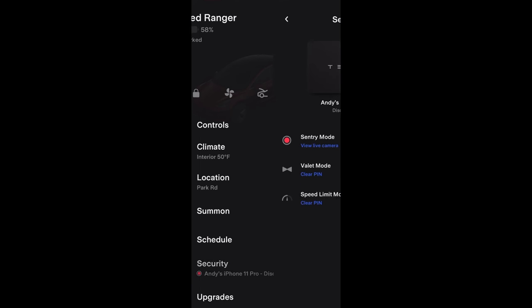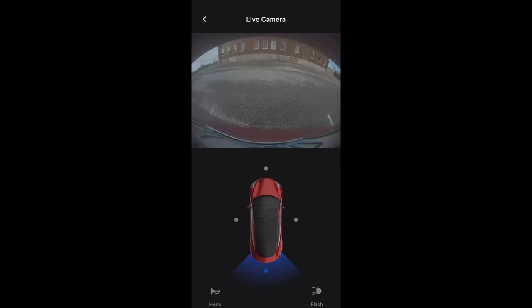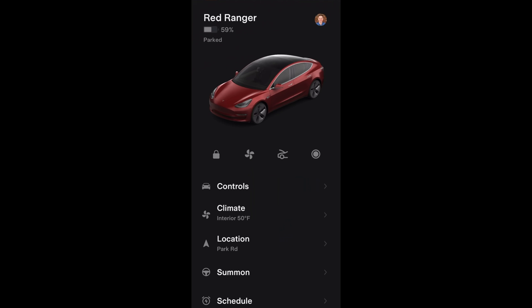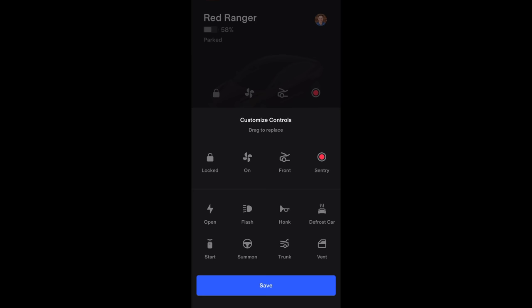Not too long ago we got a new feature called Live Remote Sentry Mode View which gave us the ability to view the car's cameras directly from the app, which is really nice. But last week we got yet another update that added customization features, better widgets, and more. This latest update added cabin overheat protection adjustments along with some widget improvements, but the best feature is the ability to customize quick controls on the vehicle homepage with a long press.